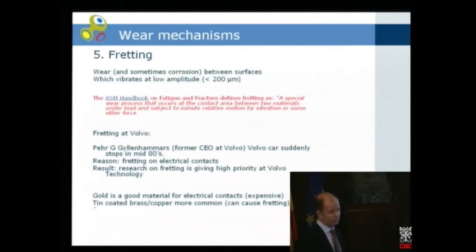The fifth group is fretting — wear and sometimes corrosion, sometimes called fretting corrosion or fretting fatigue. It's usually between surfaces that vibrate at very low amplitude, maybe around 200 microns and lower. The ASM Handbook has defined it as a special wear process that occurs at a contact area between two materials under load and subject to minute relative motion by vibration or some other force.